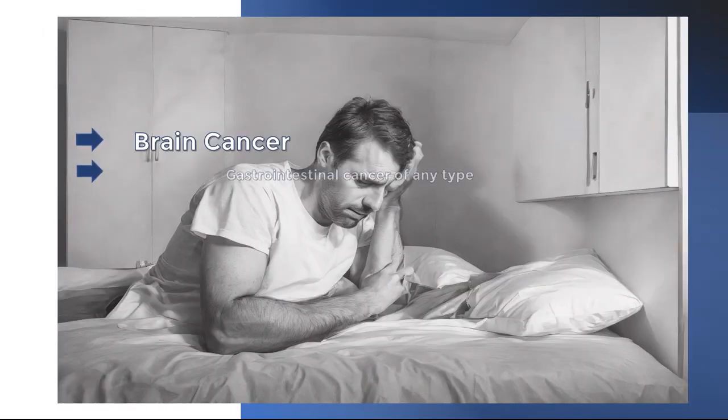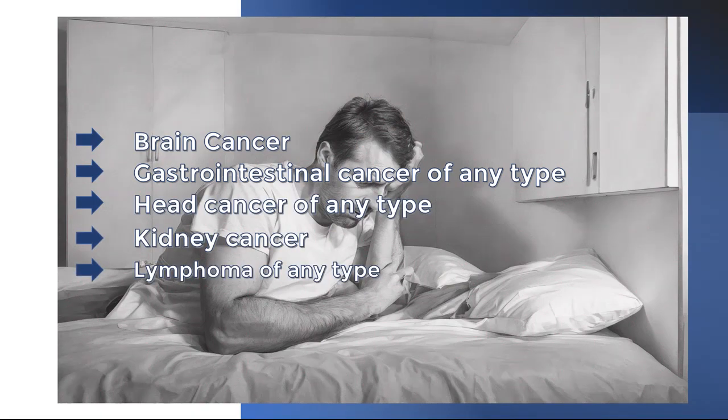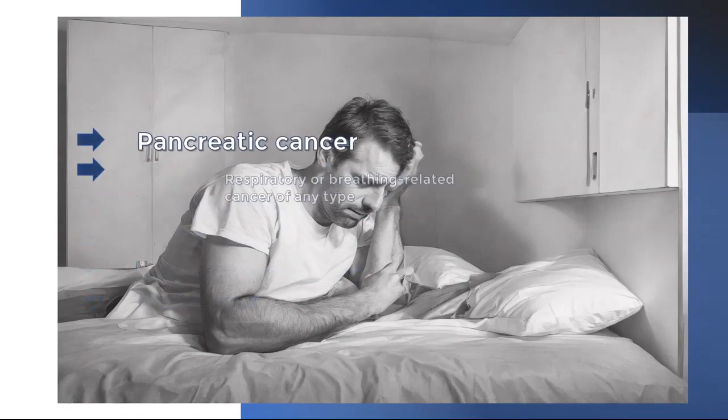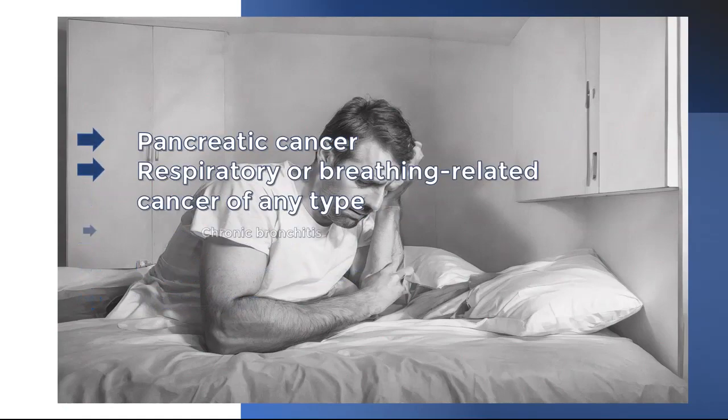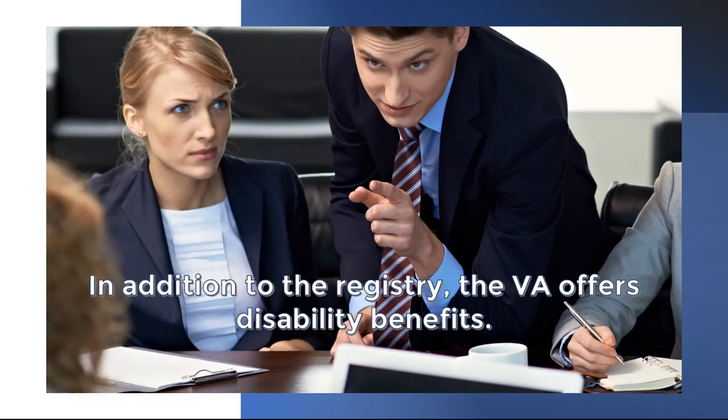Conditions on the burn pit illnesses list include brain cancer, gastrointestinal cancer of any type, head cancer of any type, kidney cancer, lymphoma of any type, melanoma, pancreatic cancer of any type, chronic bronchitis, chronic obstructive pulmonary disease (COPD), emphysema, and many more.